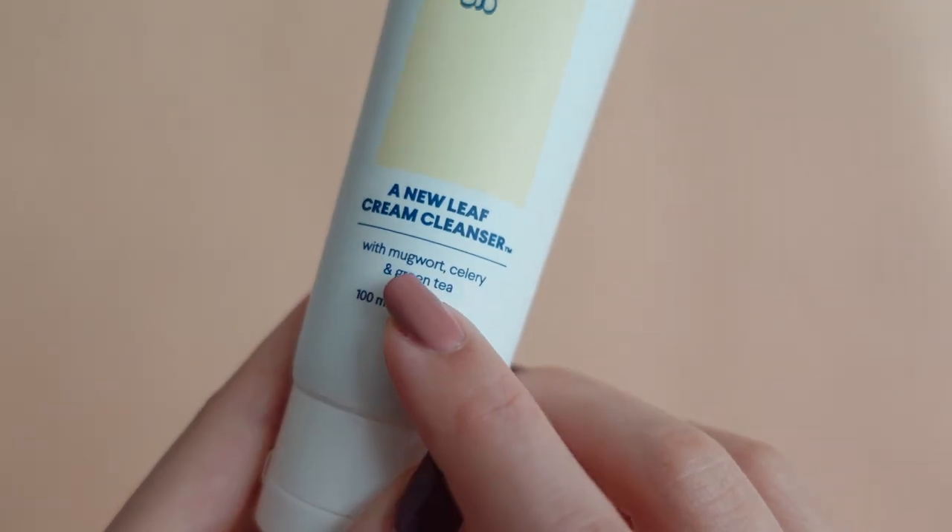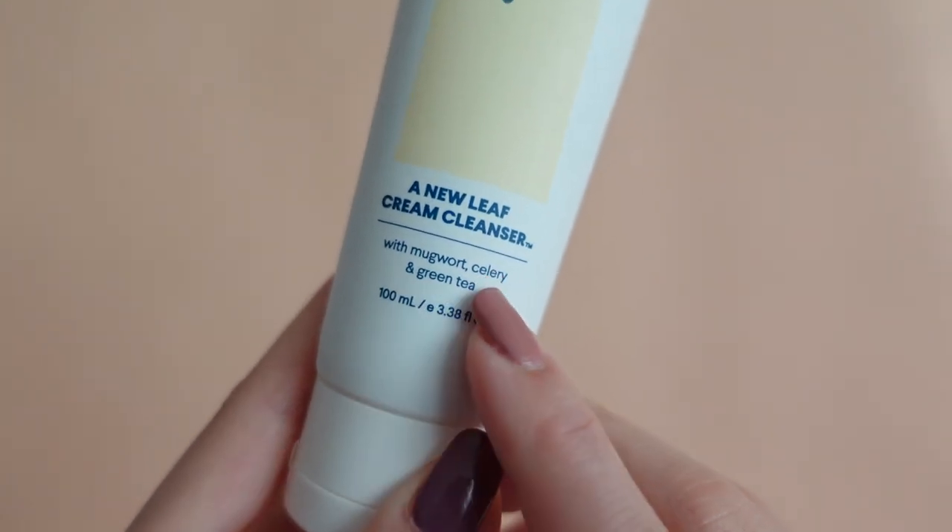This is packed with antioxidants — mugwort, celery, and green tea. It kind of sounds like a healthy green juice, but together it's supposed to help soothe and cleanse the skin, kind of like what a juice cleanse would do for your body but for your skin.